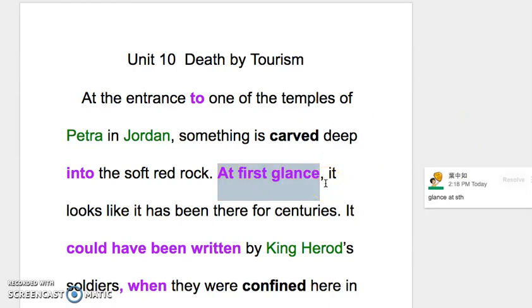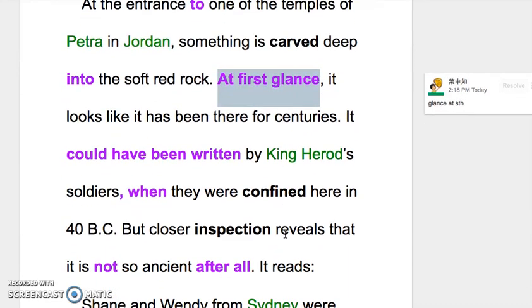It looks like it has been there for centuries. It could have been written by King Herod's soldiers. 这边的 'could' 表达的是对事情的一种推测，而 'have been written' 表示这是对过去的事情的推测。